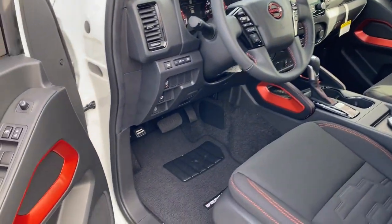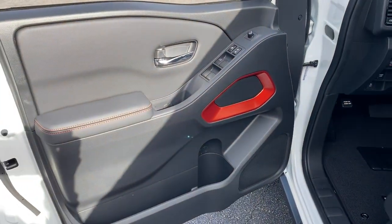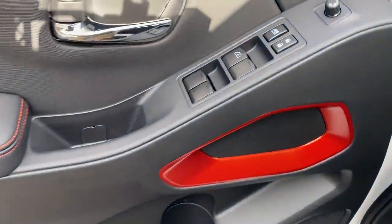Wi-Fi hotspot, power driver's seat, rear-wheel drive, intermittent wipers, and floor mats.